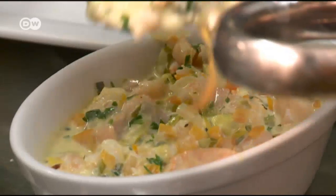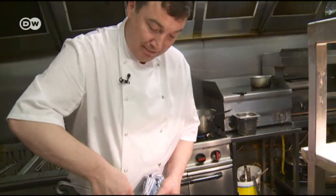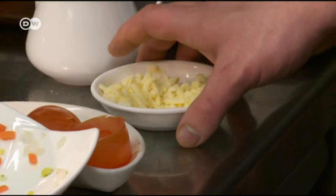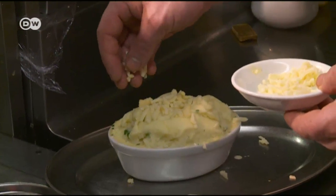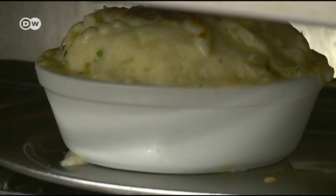Now the fish and vegetable mixture is spooned into an oven-proof dish. Then comes the potato puree, and to top it off, grated cheddar cheese, which gives the pie its crunchy golden crust. Then everything is browned in the oven for around 20 minutes.